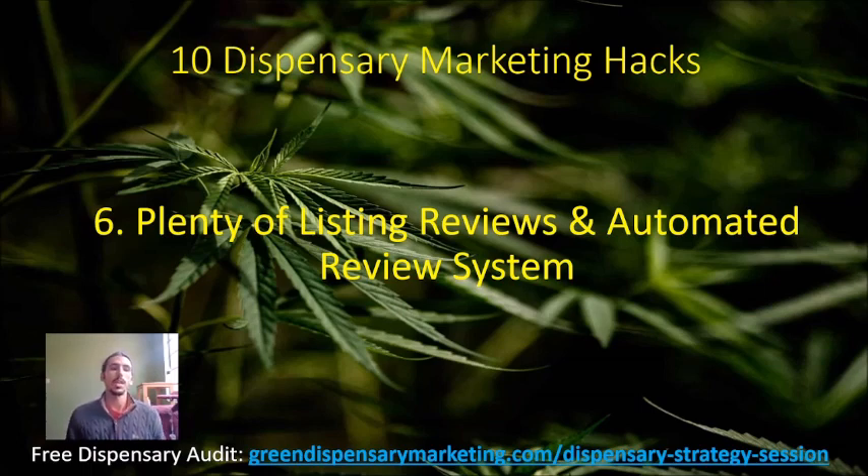If you're interested, click the link below for a free dispensary site audit — I'll check out your listing reviews and your strategy for generating them. No pressure, no sales pitch. I really just want to help you out. I respect you as a cannabis industry professional, and that's the main reason I'm doing these videos. If you decide you could use some help, here I am. That's all I have for you today — plenty of listing reviews and automated review systems in my 10 dispensary marketing hacks series. Thank you, hope you have a great day. Talk soon.